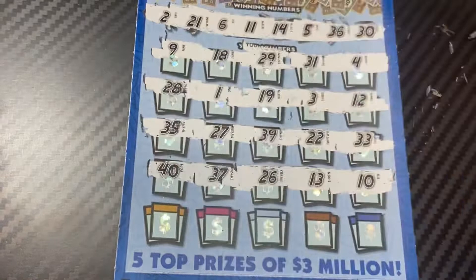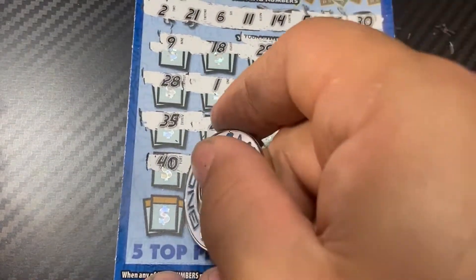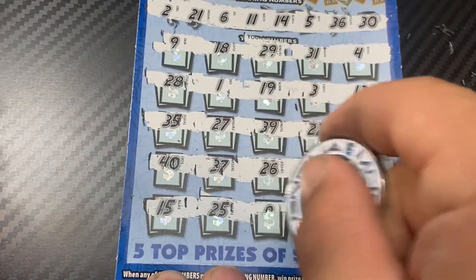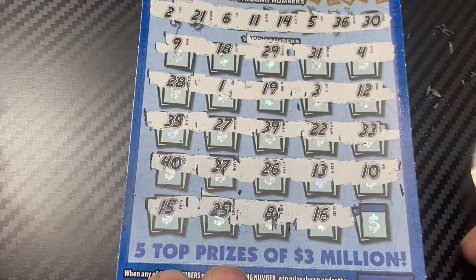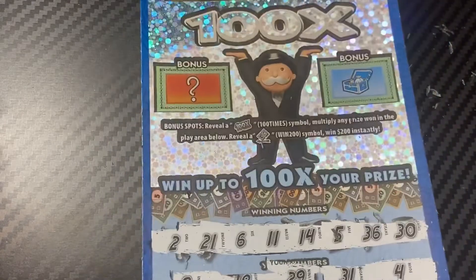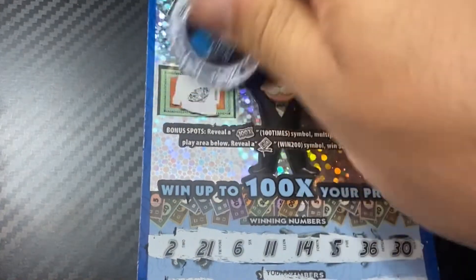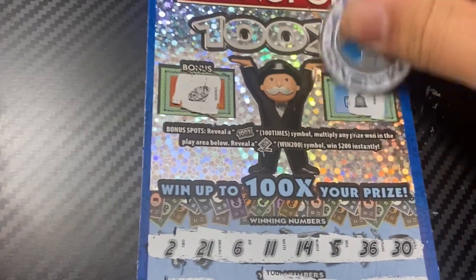In the last row: 15, 25, 8, 16, 7 — no matches. Can we find a bonus? A diamond — no bonus. And a money bag — no bonus there either.